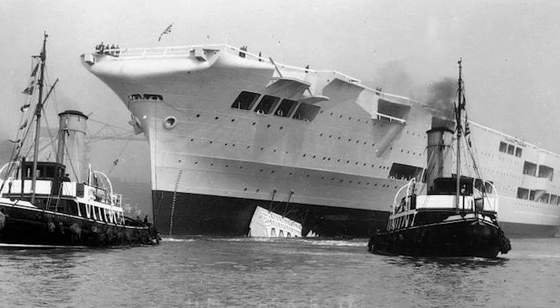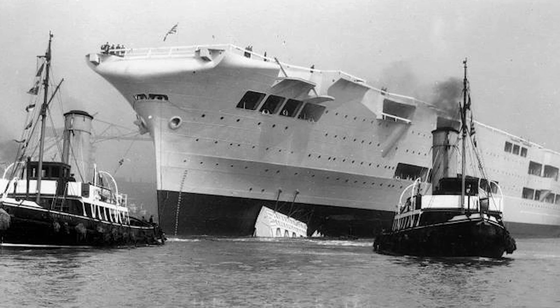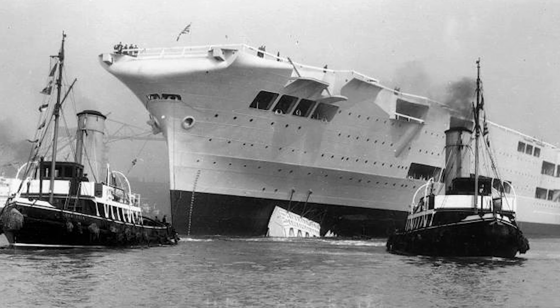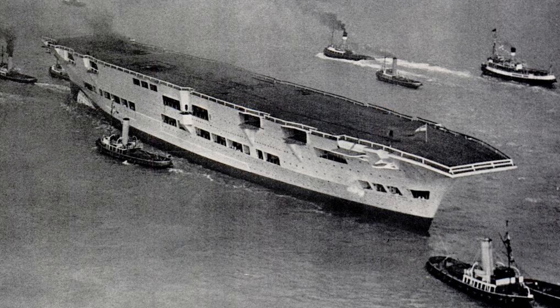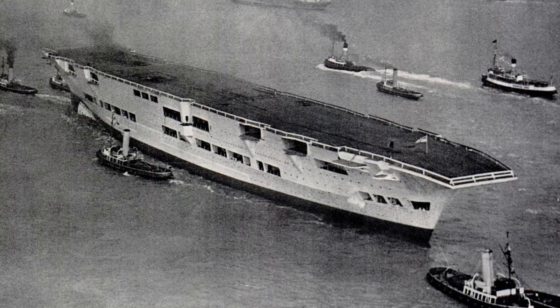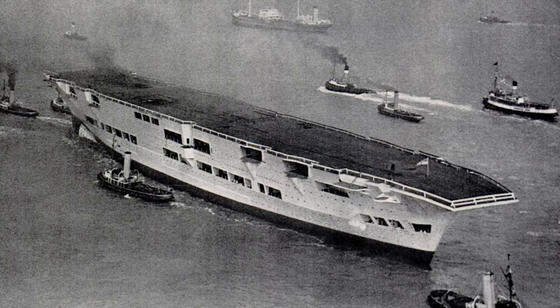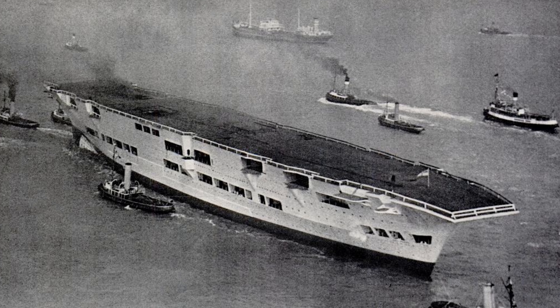The new design embodied the latest British thinking, taking lessons from previous carriers like Argus, Furious, Courageous, Glorious, Eagle, and Hermes. Upon entering service in 1938, the Second World War was not too far off, and upon its outbreak in September 1939, her wartime career began in the Western Approaches hunting U-boats.